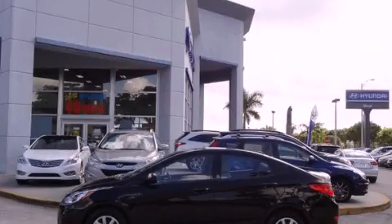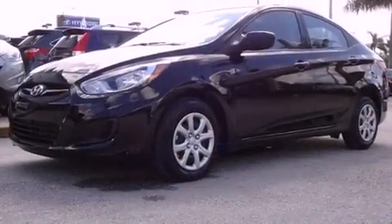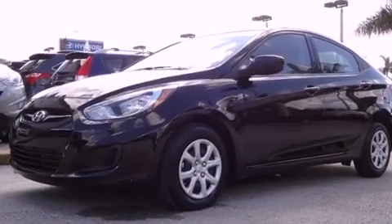This is a certified pre-owned 2012 Hyundai Accent. It has a four-cylinder engine and an automatic transmission.